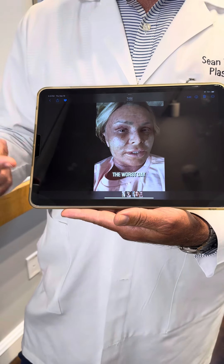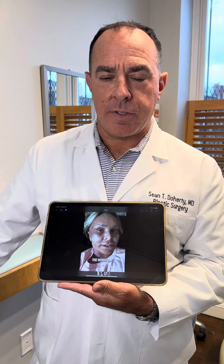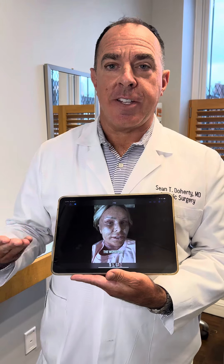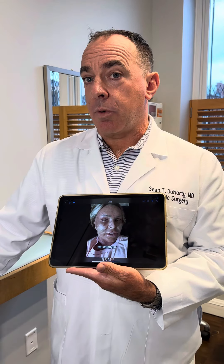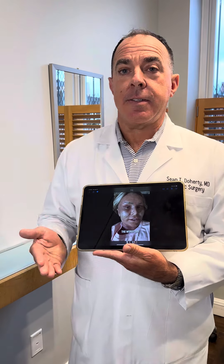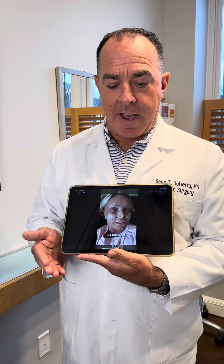This is a pretty sensational photo from the internet, showing her at what she says is her worst. From this I can tell she had an ablative laser resurfacing procedure, and this is actually an appropriate result for a couple of days after the procedure. Ablative laser is either CO2 or erbium, and again, this is a result I would expect a patient to have a few days after this procedure.